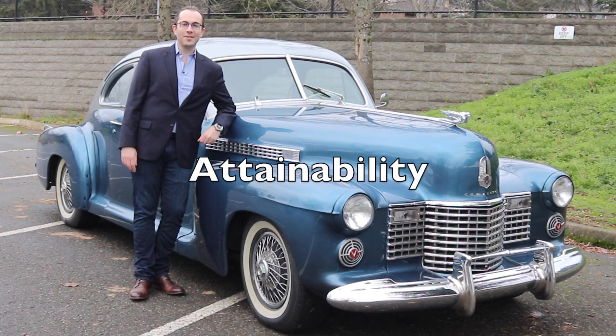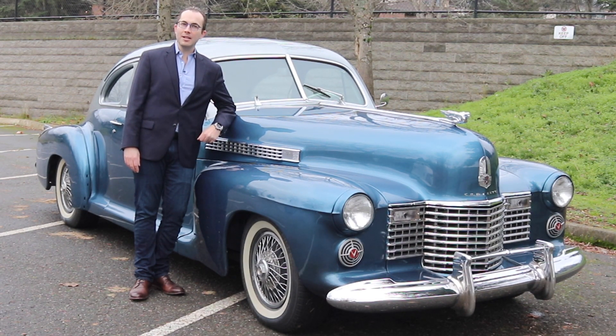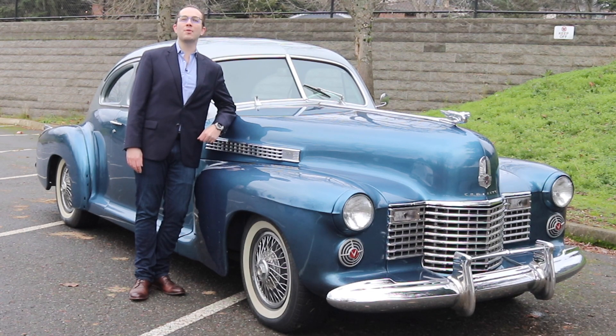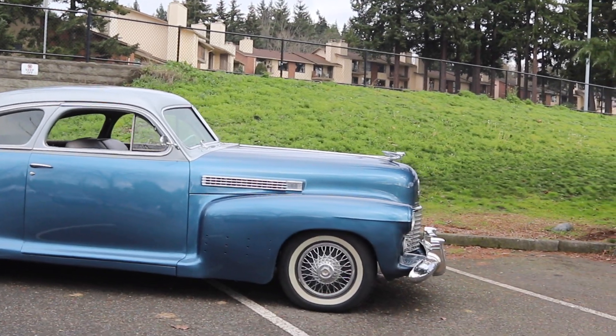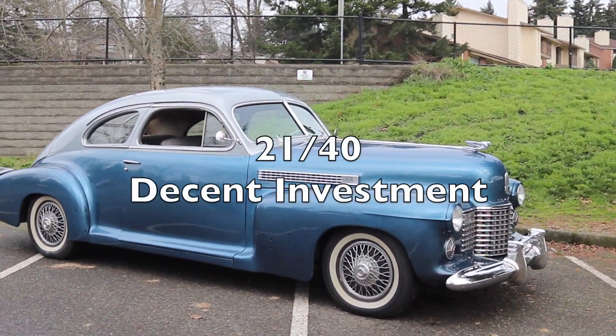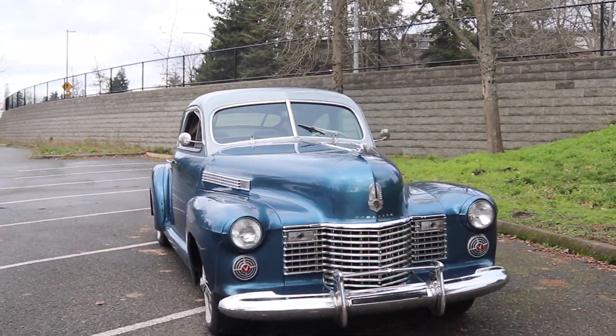Finally, we're going to judge the Cadillac Series 61 on its attainability. It's pretty obvious that there's not too many of these remaining, so that does knock its score quite a bit. However, from a pricing standpoint, depending on the condition of the car, you can find a project condition car for the teens, and then you can find an absolutely pristine one for close to six figures, if not more. This particular one would probably command anywhere from $25,000 to $45,000. So, combined with its availability, it gives it a 4 out of 10 in this category. Adding it all up, the total score out of 40 is 21, which makes the 1941 Cadillac Series 61 just barely a good investment.